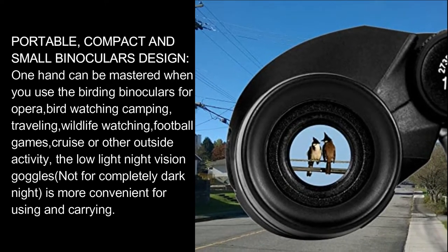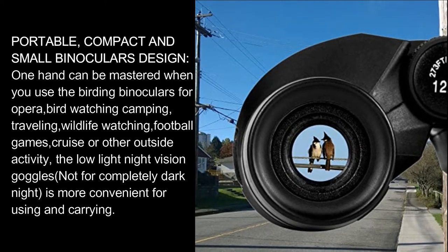The low-light night vision capability is not suitable for completely dark nights, but it is more convenient for general low-light use and carrying.